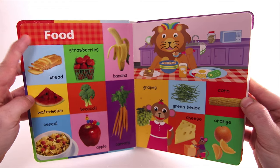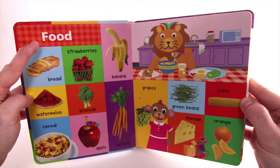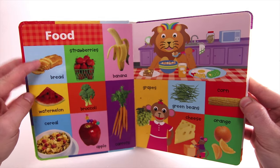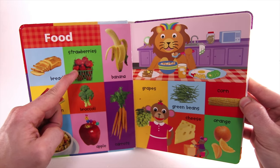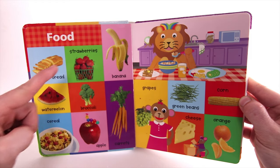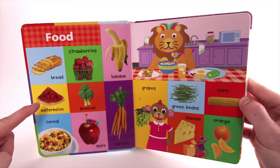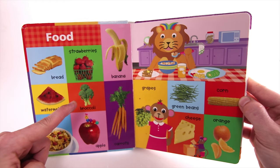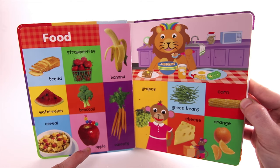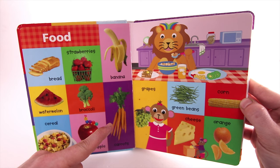Food. Bread. Strawberries. Banana. Watermelon. Broccoli. Cereal. Apple. Carrots.